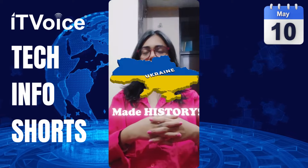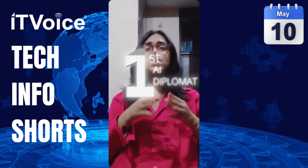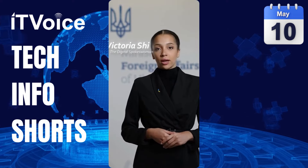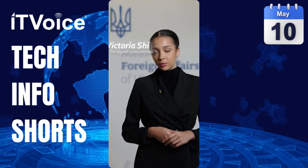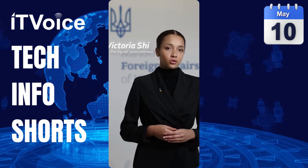Ukraine has made history by rolling out the world's first AI diplomat. Meet Victoria Shereme, the digital spokeswoman breaking barriers in diplomacy. She's not your average diplomat — Victoria is an AI-generated avatar reading official statements crafted by humans.